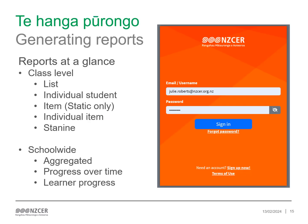The ASSIST platform can also generate a number of reports for different purposes. At class level, there are list reports, individual student reports, item reports, individual items and stanines reports. At school-wide level, there are aggregated, progress over time and learner progress reports available.